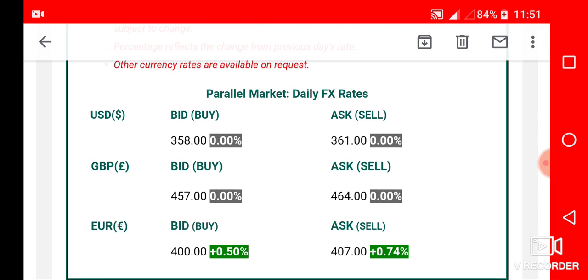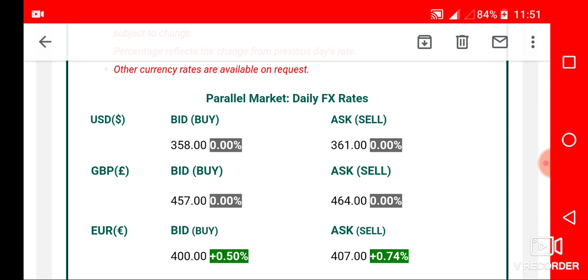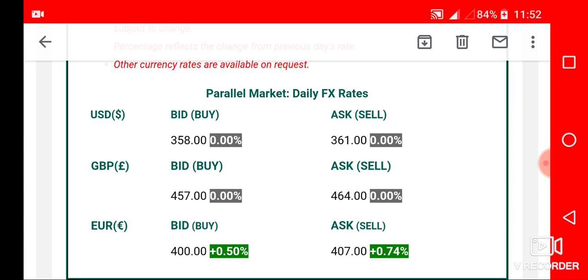The euro is now 400 Naira — it depreciated a little; the previous amount was 398 but it is now 400. If you are buying, it is 407. These are the exchange rates of the dollar, pound, and euro against the Naira in the Nigeria black market for today, the 13th of June 2019.